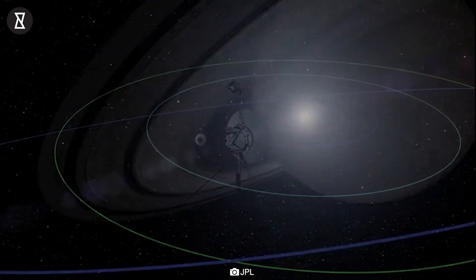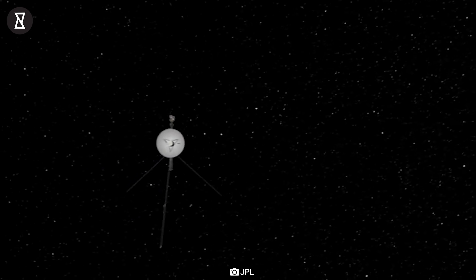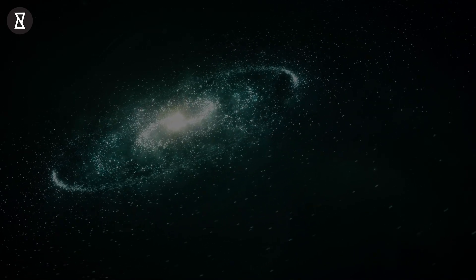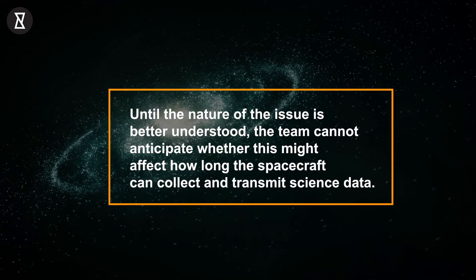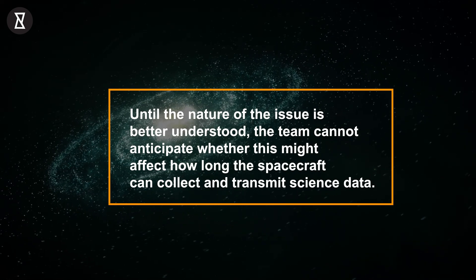The team is trying to determine if this incorrect data is coming directly from this instrument or if another system is causing it. According to a NASA release, until the nature of the issue is better understood, the team cannot anticipate whether this might affect how long the spacecraft can collect and transmit science data.